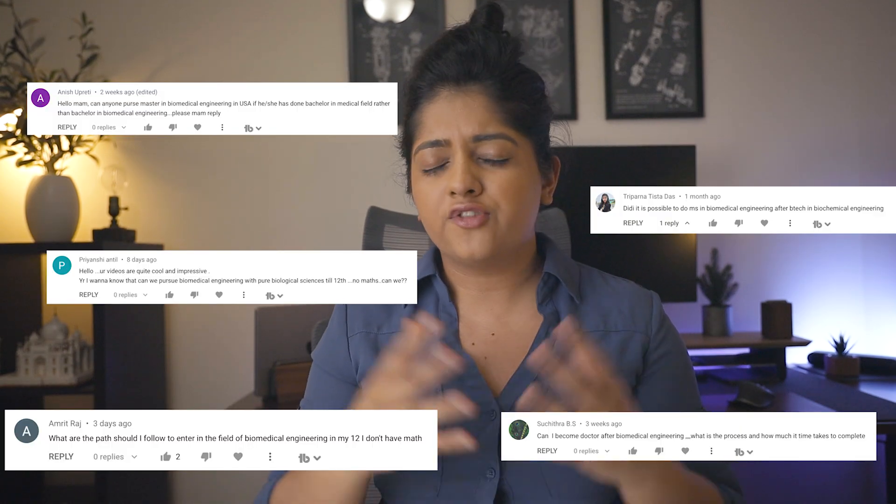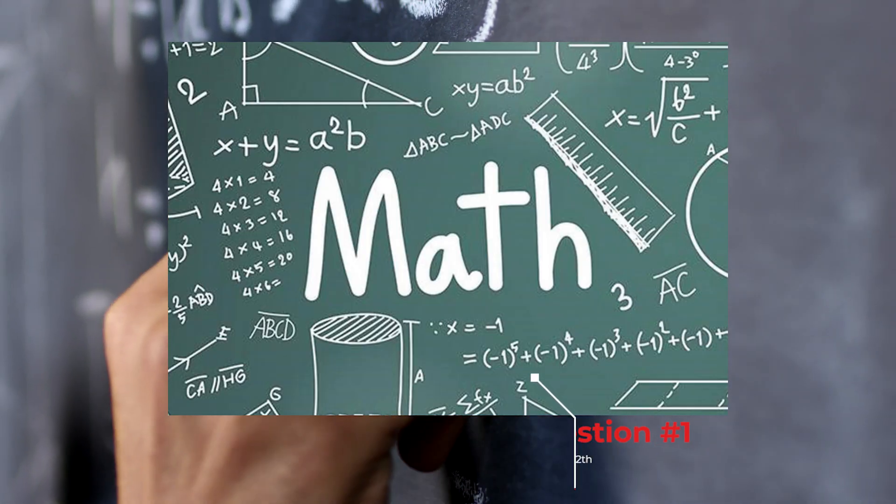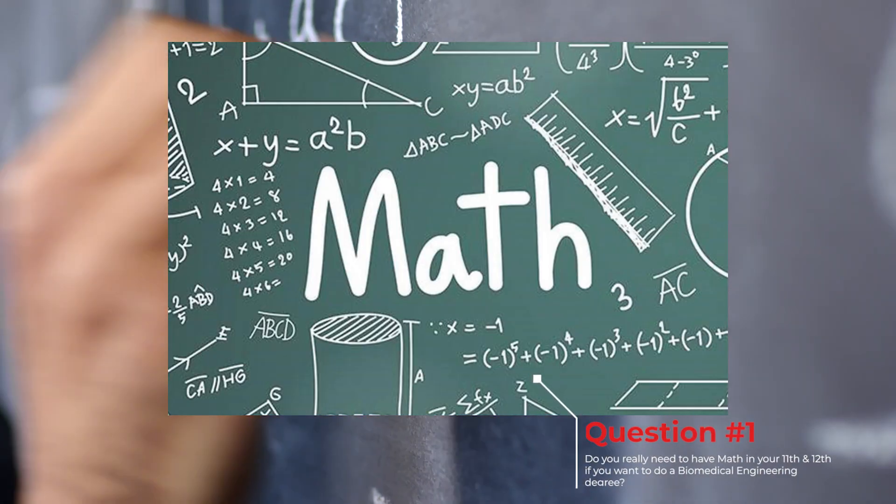I get a bunch of questions about the different things you can do with a biomedical engineering degree, so I thought let's just make a video and talk about this. But before you guys bombard the comment section, let's address the top two questions first. The first one is: do you really need to have maths in your 11th and 12th to do a biomedical engineering degree? It's not necessary — you can still do a biomedical degree without maths, because typically in your undergrad the first year you will study pre-calculus, calculus, and other basic maths that you'll need throughout your degree. But if you do have maths in your 11th and 12th, it always helps because it makes your first year of undergrad a little easier.